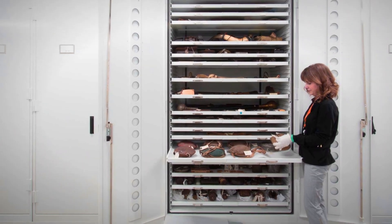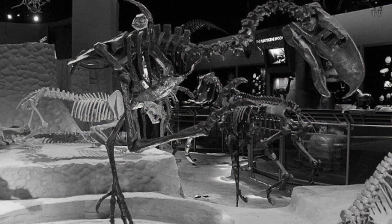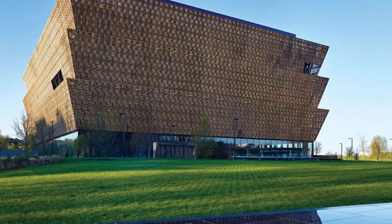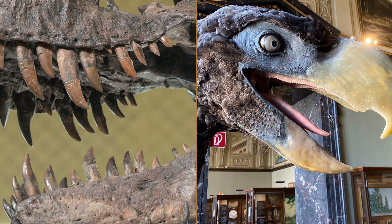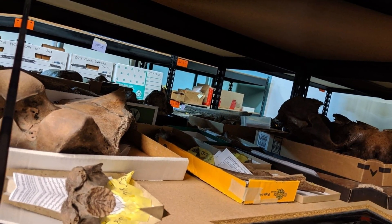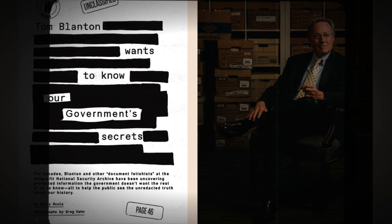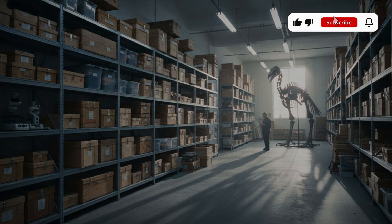Behind locked museum doors, some of the world's most complete fossils do not belong to dinosaurs. They belong to a 10-foot, horse-eating bird with a skull the size of your torso. While the Smithsonian and the American Museum of Natural History showcase partial T-Rex bones, almost perfect Phorusrhacidae skeletons, soft tissue and all, gather dust out of sight. Why would institutions hide creatures that could outrun, out-hunt, and out-terrify anything Jurassic? The real scandal is not what is missing from our museums — it is what they are deliberately keeping from you. And what exactly are they afraid you will learn next?